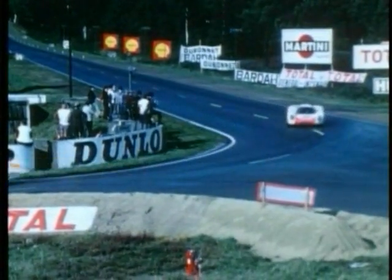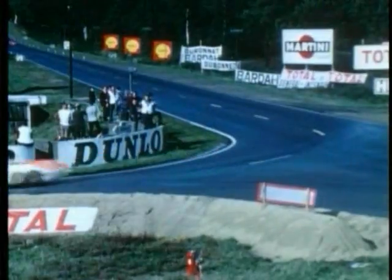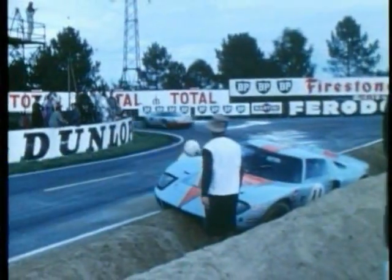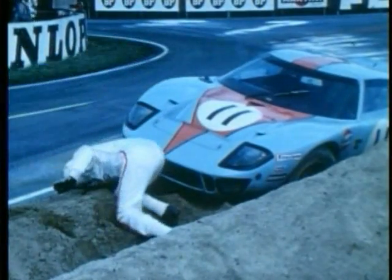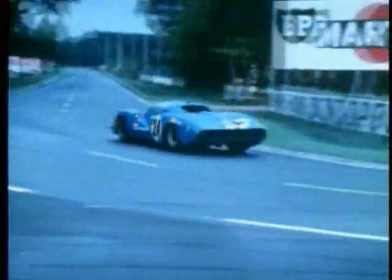It's five o'clock now and there have been plenty of changes. Two works Porsches still lead, but the Rodriguez-Bianchi Ford number 9 has come right up into third place, on the same lap as Vic Elford in the second Porsche. On the same lap is the Hawkins and Hobbs GT40 in fourth place, and the Busetto-Patrick Porsche number 34 has dropped back to fifth. The T-shaped Alpine number 29 is sixth, and Gregory's Ferrari is seventh. The Empties Alfa number 39 has dropped back to eighth, but Pescarolo's Matra is showing again and is up to ninth position.